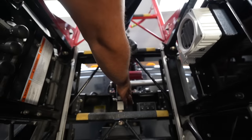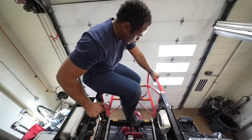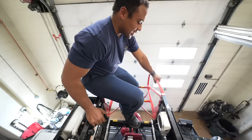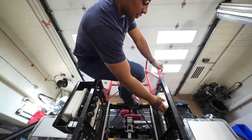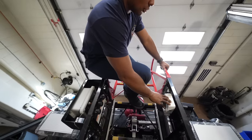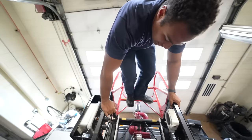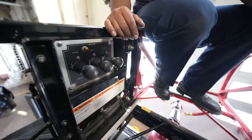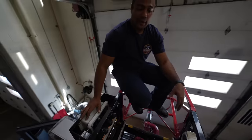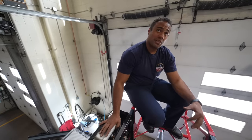Down here on the tip of the ladder are my controls for the master stream. I have the ability to go from straight to fog — currently we just have smoothbore tips but we also have a fog nozzle adapter. I can go left, right, up, and down to get water positioned where I need it. There's also a speaker up here that talks to the pedestal down there for the engineer — it's always on so he can hear anything I'm saying, versus down there where he has to push a button to talk. These controls on the other side operate the aerial at only a quarter of its normal speed — very slow but precise movement. The engineer gets me as close to the objective as he can, then I finish the rest with these controls.